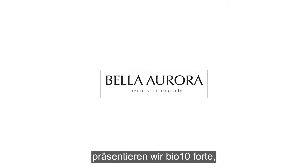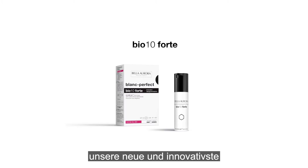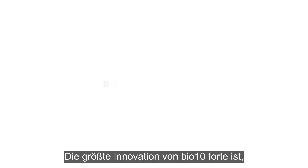From the Bella Aurora Laboratories, we present BioTen Forte, our new and most innovative anti-darkspot treatment. The biggest innovation of BioTen Forte is that it incorporates B-Core 221 technology.